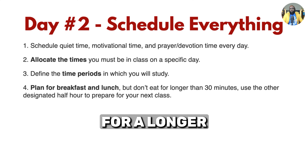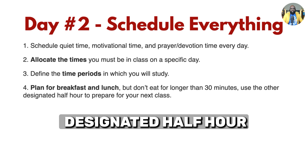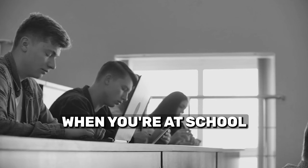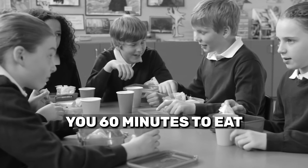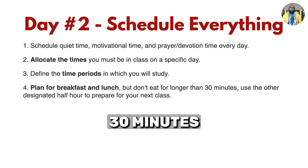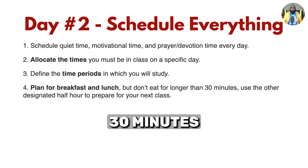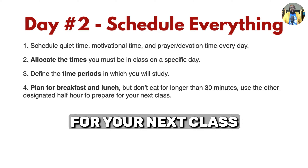You don't need to eat for longer than 30 minutes. Use the other designated half hour to prepare for your next class. In most cases when you're at school, you may have an hour for lunch — it doesn't take 60 minutes to eat. Take those 30 minutes to enjoy yourself, relax, and enjoy your meal. Then the other 30 minutes, go ahead and prepare for your next class or study something.